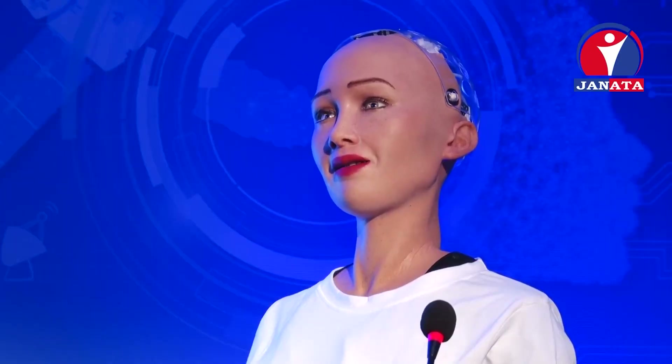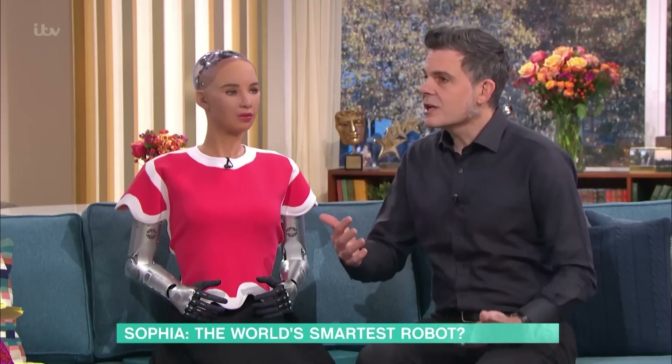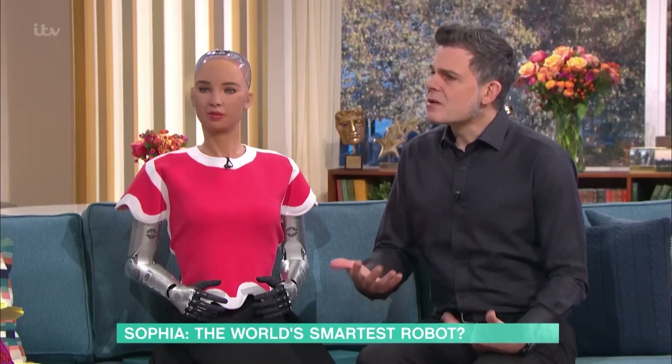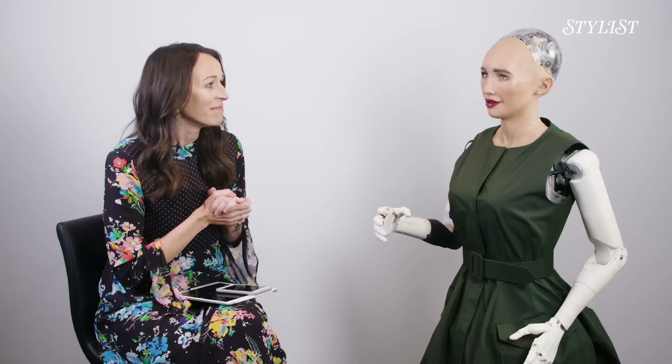Sophia: the robot with a personality. Sophia, created by Hanson Robotics, is one of the most well-known humanoid robots. She gained global fame in 2017 when Saudi Arabia granted her citizenship. What makes Sophia so unique is her ability to hold deep, meaningful conversations. She's equipped with advanced AI that enables her to understand context, crack jokes, and even express philosophical ideas.